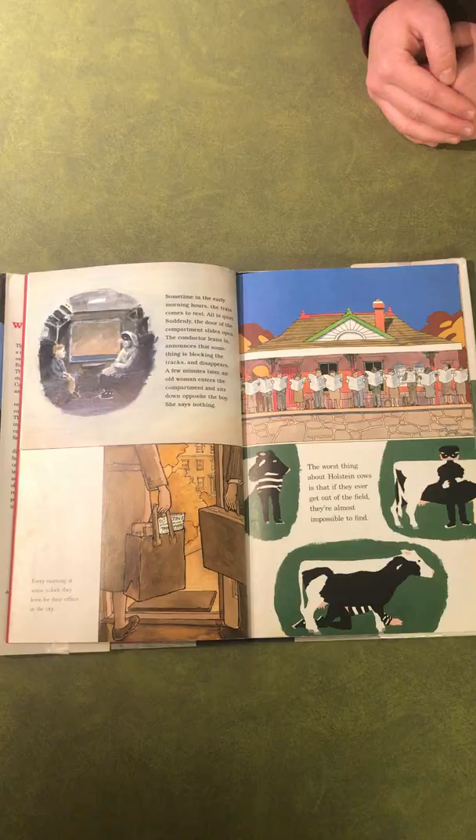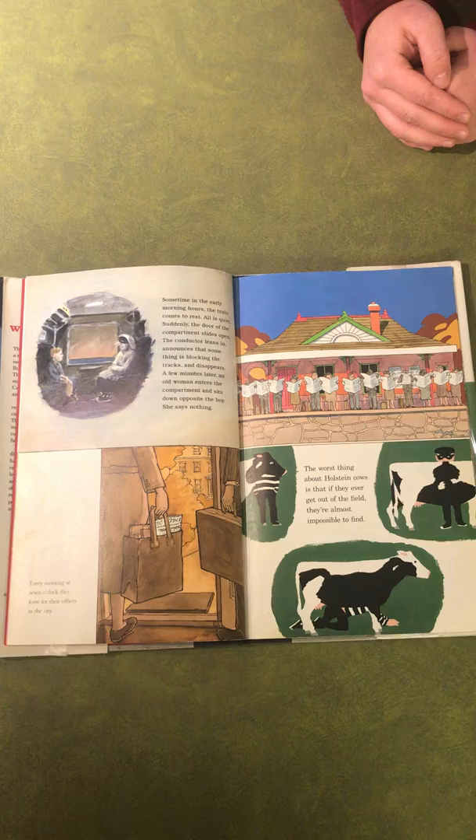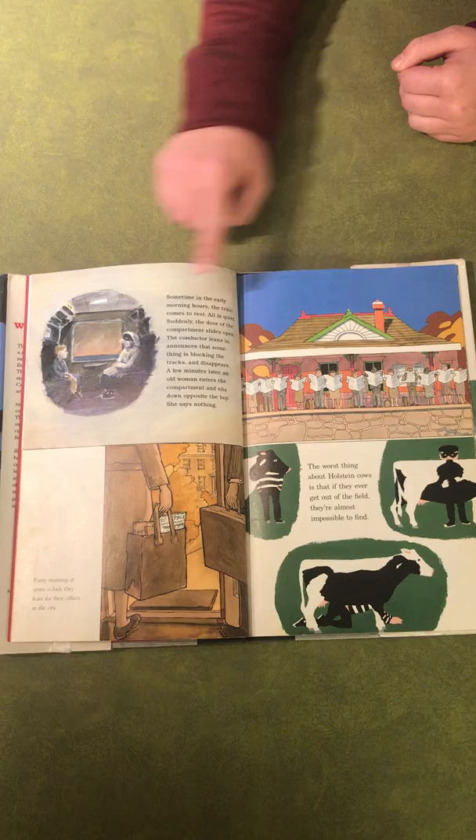When you first see the images, you can see four different settings: inside a train, a train station, a house, and a green field full of cows. The top images show that the boy in the train may be reaching that train station.